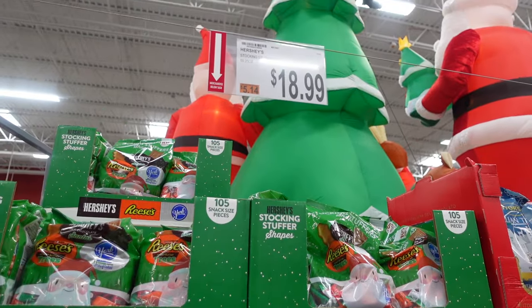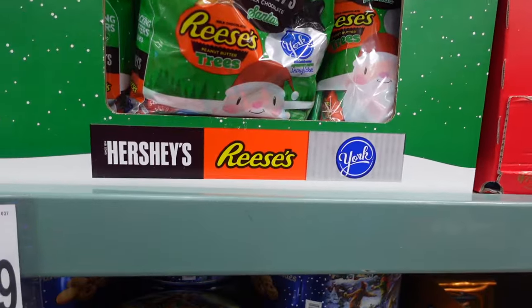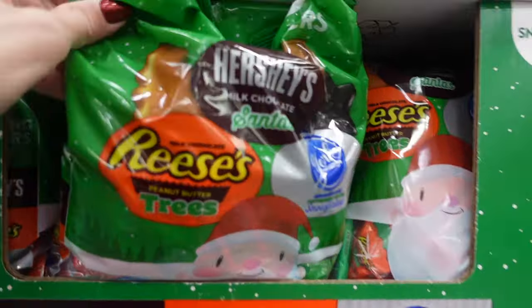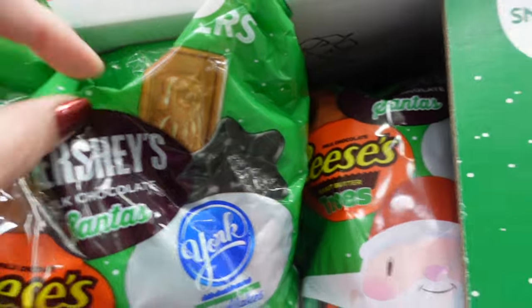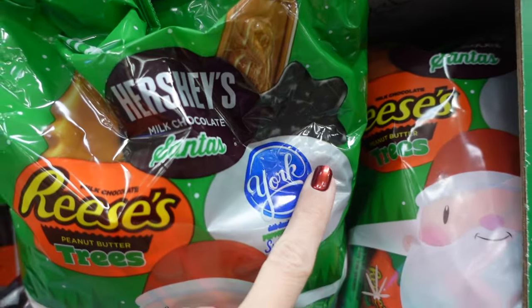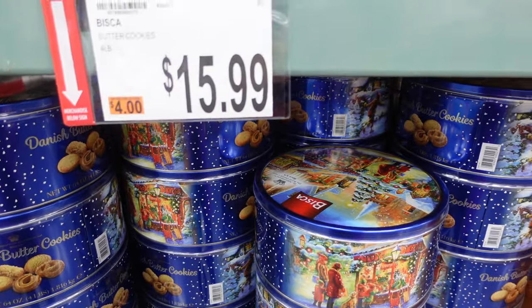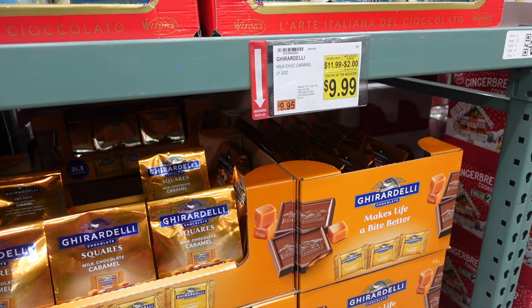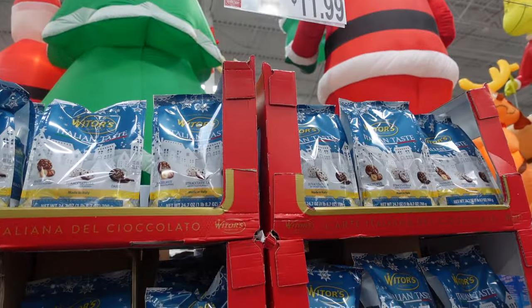They've got the Reese's for $18.99 — it's not just Reese's, it's Reese's, Hershey's, and York Peppermint Patties: stocking-stuffer shapes. They have the Reese's Tree, the Hershey Santa, and one shaped like a star. Down here, we have cookie tins with butter cookies for $15.99. They have the Ghirardelli Milk Chocolate Caramel on sale for $9.99. Up here, Italian Truffles for $11.99.